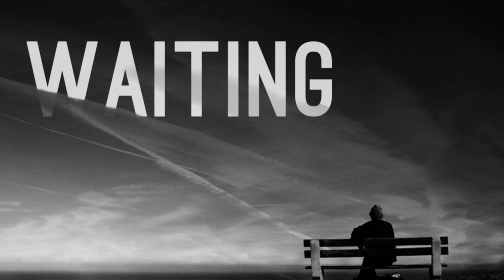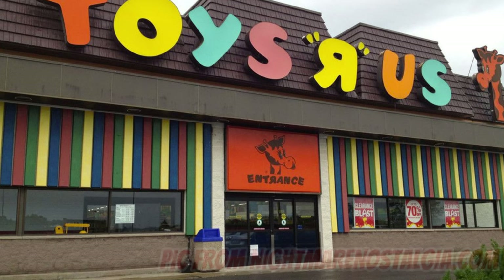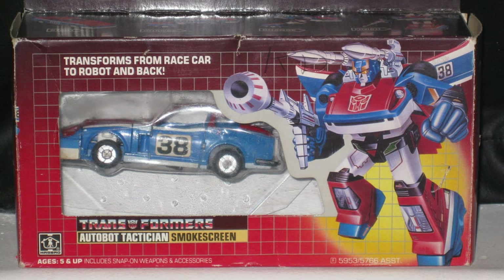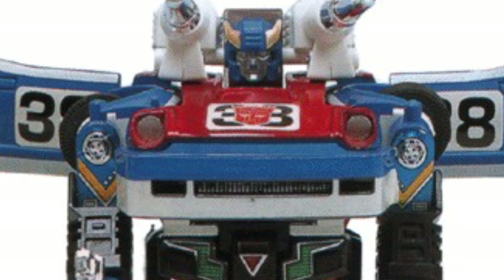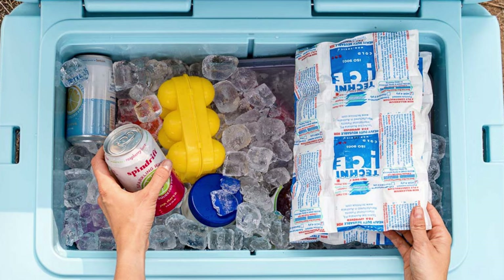Anyway, fast forward a year later and instead of waiting for my dad to return home from another business trip, there I was alongside him on a US vacation walking down the hallowed halls of Toys R Us for the first time. And that's when this guy immediately caught my attention.